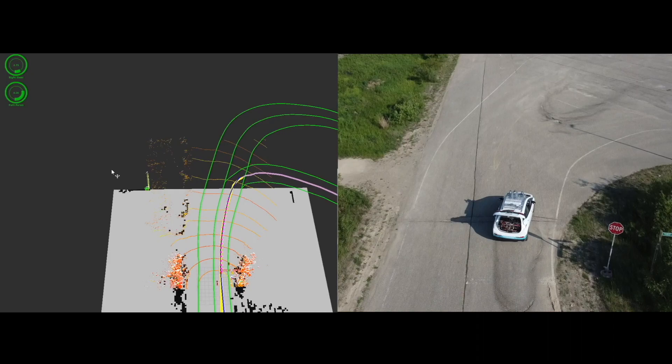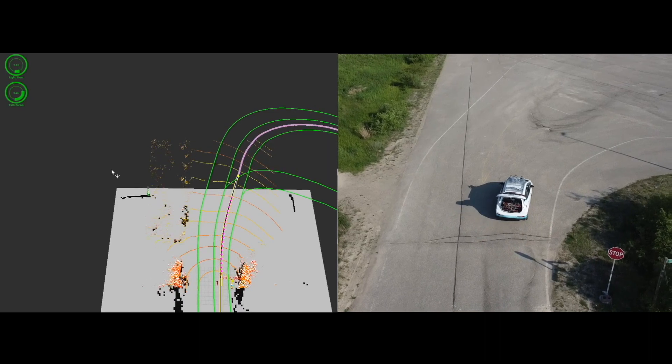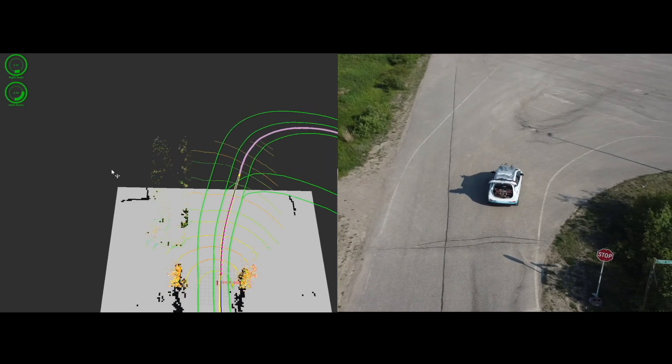Upon arriving at the skid pad area, note that our route, in pink, takes the shortcut off to the right. However, our route immediately adapts once the traffic barriers are detected on the shortcut.